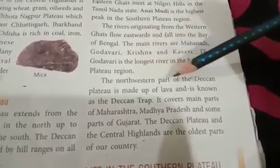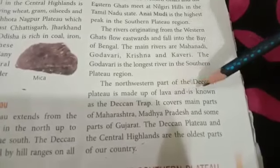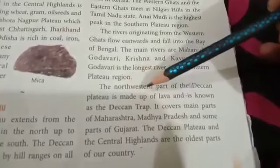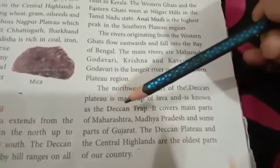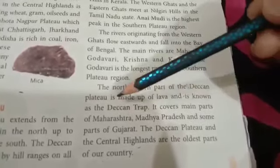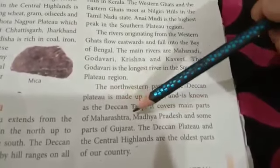The north-western part of the Deccan Plateau is made up of lava and is known as the Deccan Trap. It covers the main parts of Maharashtra, Madhya Pradesh and some parts of Gujarat.